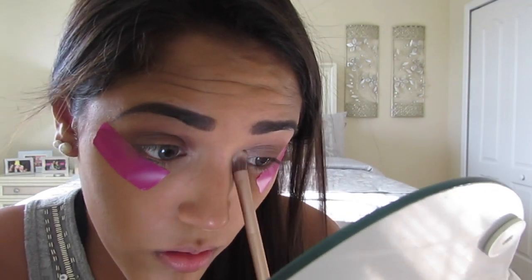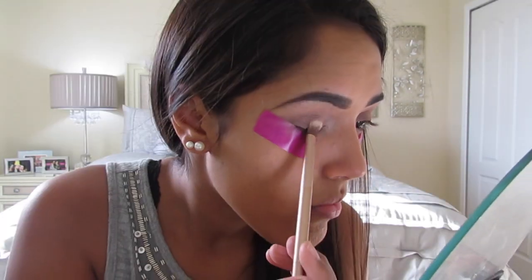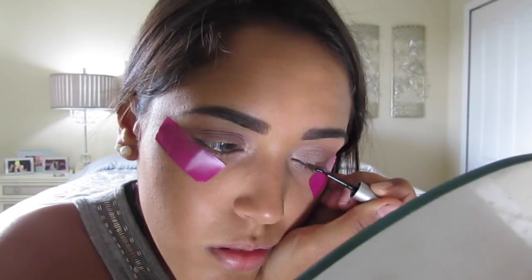Then I'm going to go in with the color Unreal, which is a really sparkly pretty pink, and put that all over the inner corners and around my tear duct for both eyes to give it a pop of color and highlight it really well so it opens up my eyes more and makes me look more awake.